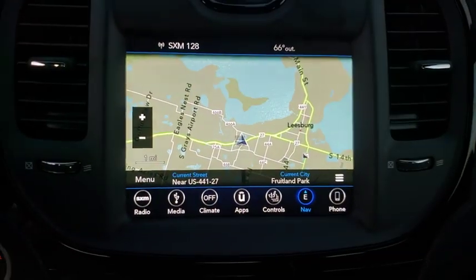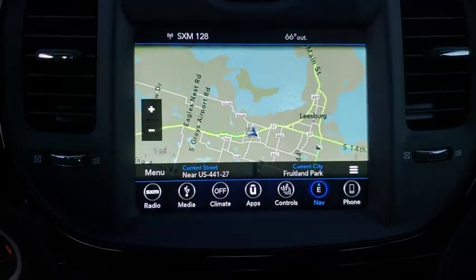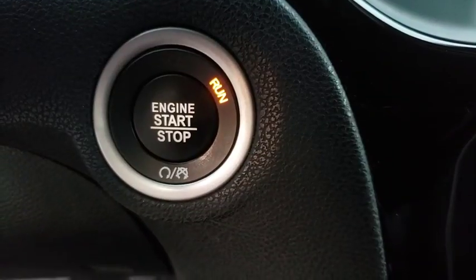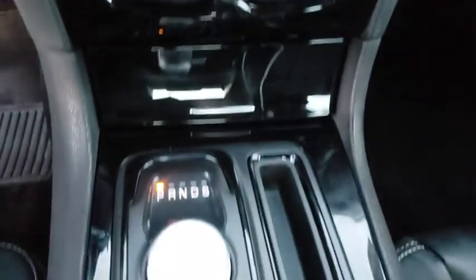Bluetooth, power steering, adjustable steering wheel, keyless start, auto dimming rear view mirror, four wheel disc brakes, aluminum wheels, cruise control, floor mats, universal garage door opener.